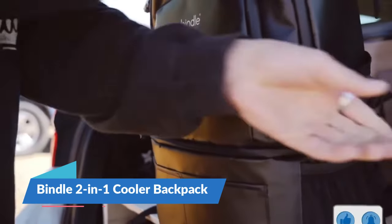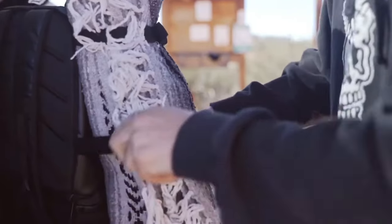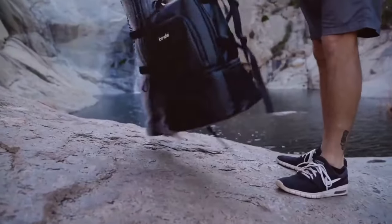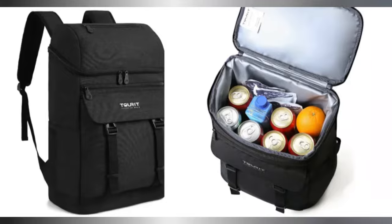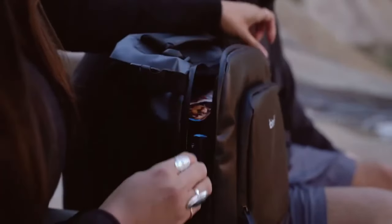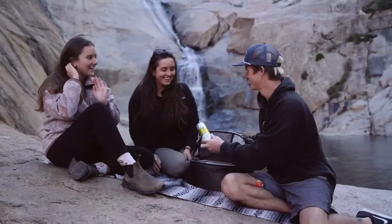The Bindle 2-in-1 Cooler Backpack is a marvel of design and functionality, seamlessly blending the convenience of a spacious backpack with the utility of a cooler. Crafted for the adventurous soul, it boasts an 18-liter upper pack for your essentials, along with a 12-liter cooler pocket that can snugly fit up to 12 cans.